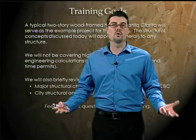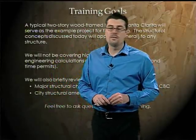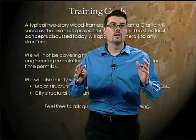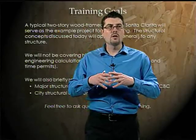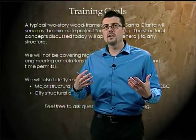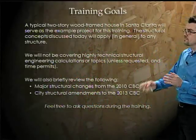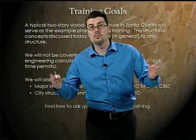Today we're going to use a typical two-story house as our example — a two-story wood-framed home in Santa Clarita. We are not going to talk about complicated structural concepts. This training is really more of a review if you're a structural engineer. We're going to talk about basics and code requirements, and we'll also take some time to talk about major changes in the latest code and some of our city's structural amendments.